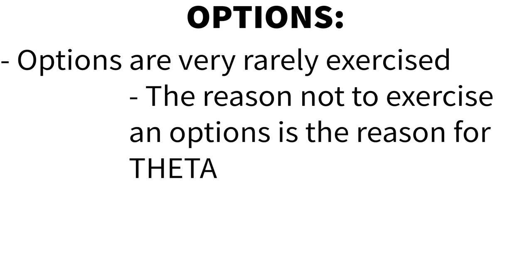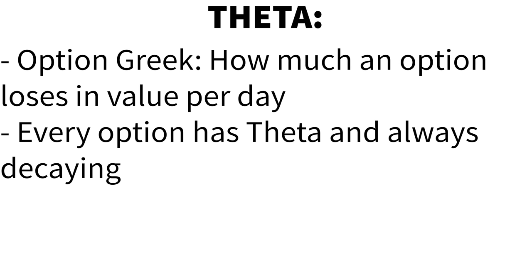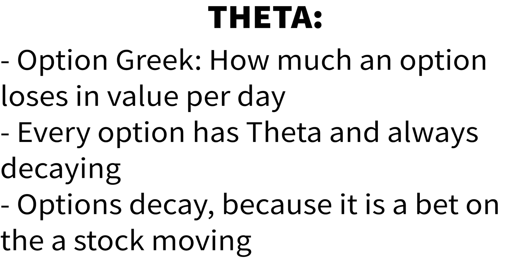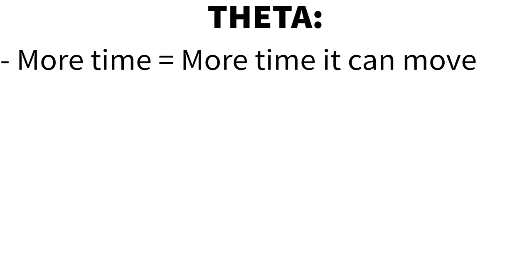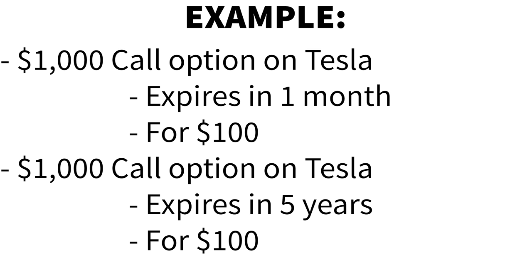The real reason you should never exercise an option is because of theta. Theta is an option Greek that explains how much an option loses in value per day. Every option has theta and it's always decaying. An option decays because the whole point of an option is to bet on a stock moving at a certain particular time — the more time the option has, the more it can move. For example, which would you rather have: a 1,000 call option on Tesla expiring in a month for $100, or the same 1,000 call option on Tesla for the same price but expiring in five years? You would much rather have the option expiring in five years because so much can happen to Tesla in five years, whereas in one month a lot less can happen to that stock price.